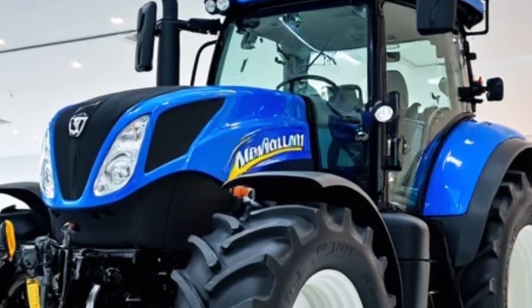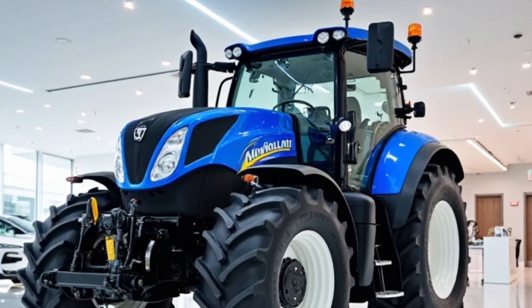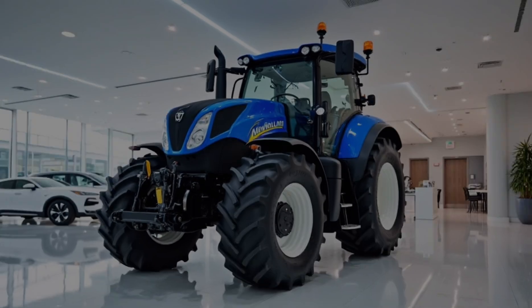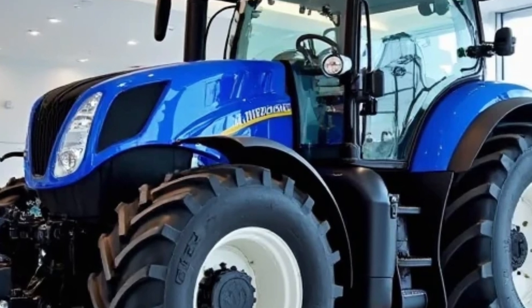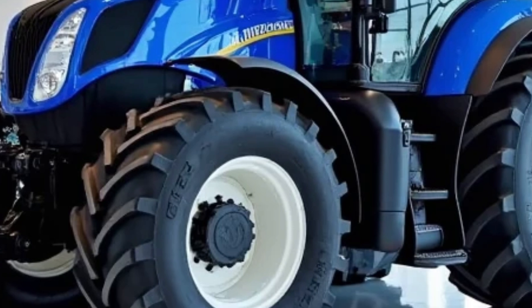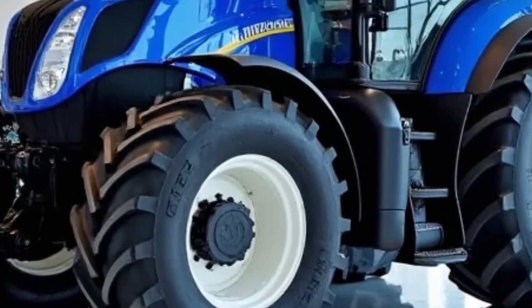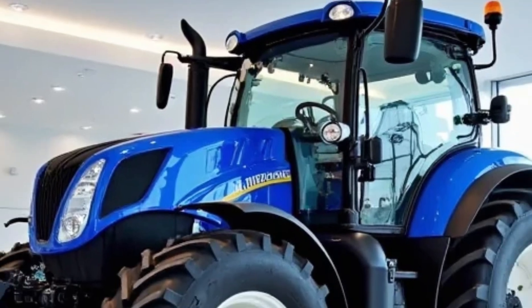In the end, what you get with the 2025 New Holland T7 Heavy Duty is more than just horsepower on wheels. You get reliability, precision, operator comfort, advanced connectivity, and the satisfaction of knowing that your equipment is built to help you succeed. If you're a farmer planning your next upgrade, the T7 Heavy Duty deserves a spot at the top of your shortlist.